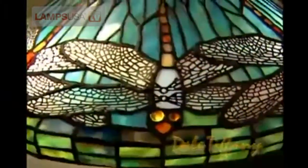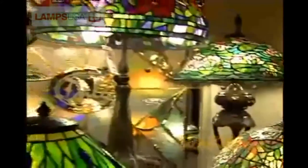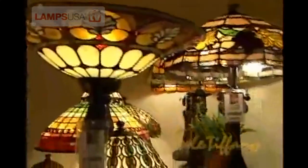Our core division is the Tiffany division. It's handmade, hand-rolled art glass made the same way that it was made 80 years ago by Louis Comfort Tiffany. The company originally started reproducing Louis Comfort Tiffany designs, and we graduated into doing more of our own designs. 80 to 90 percent of all of our designs are now our exclusive designs.